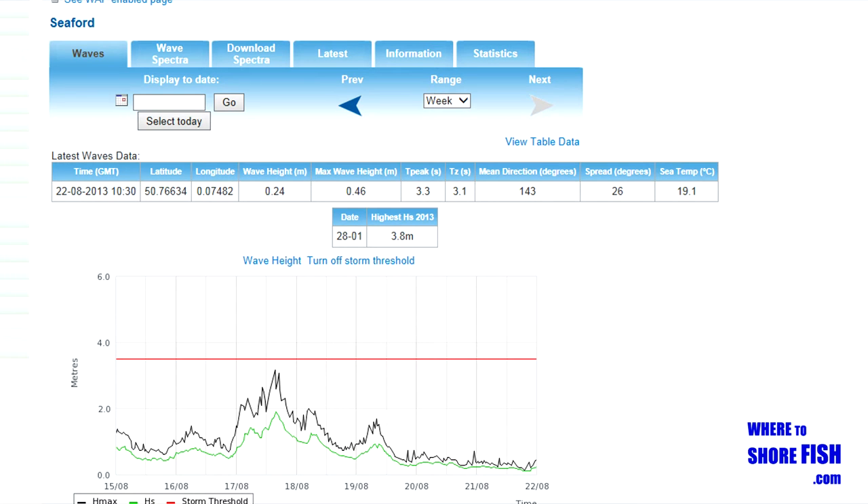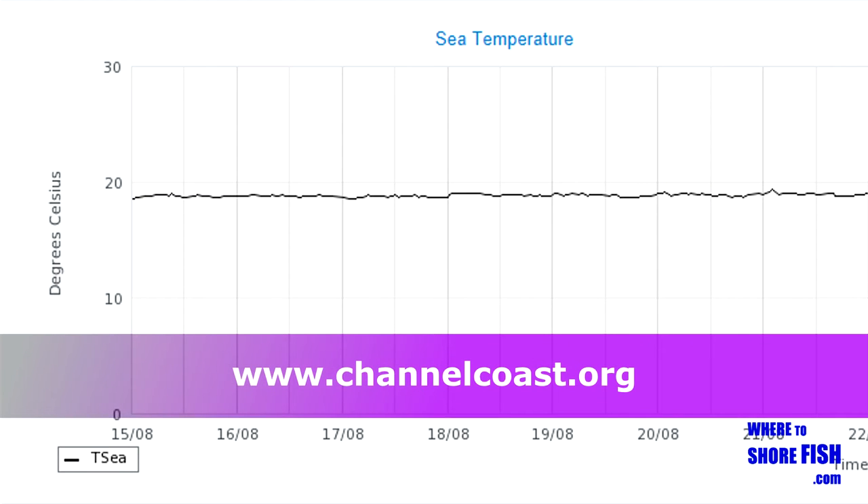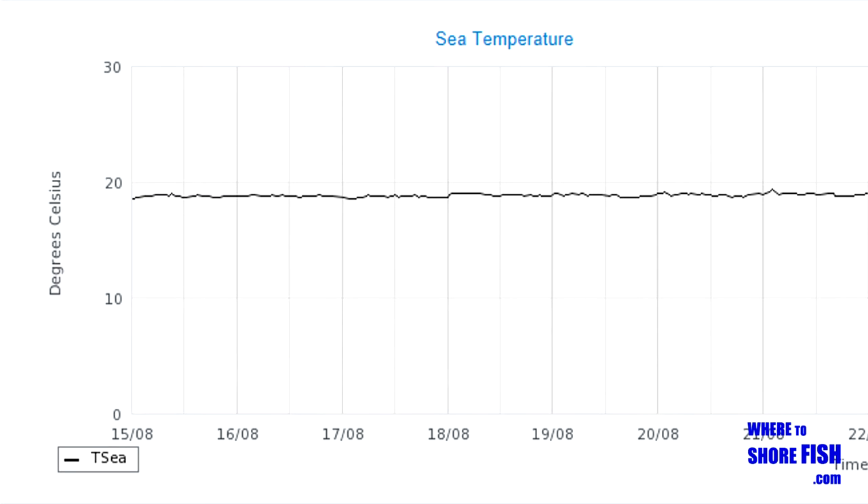On the subject of rough seas, wave buoy data is available for Seaford. You can log on to the site and instantly see if the sea is building or if it's falling. You can also see what the trend is for the sea's temperature.